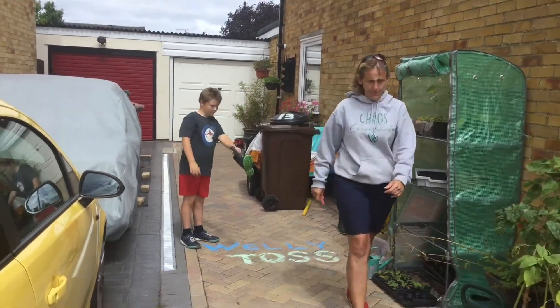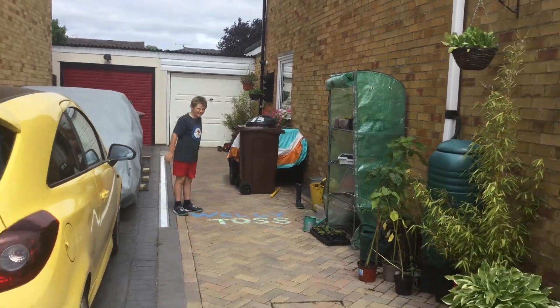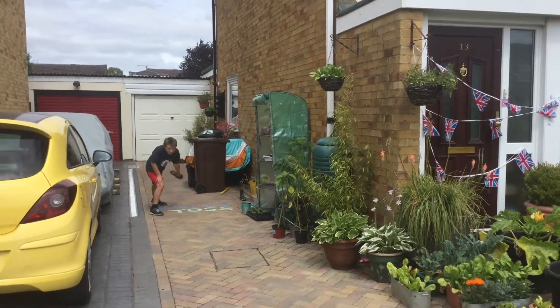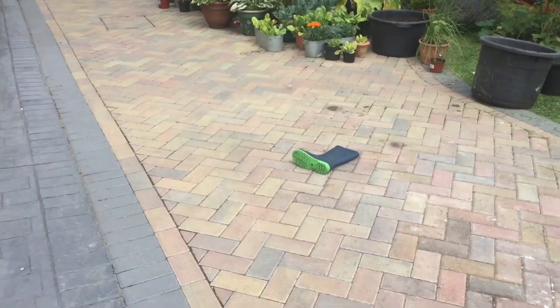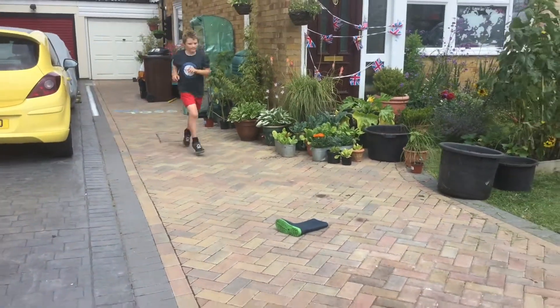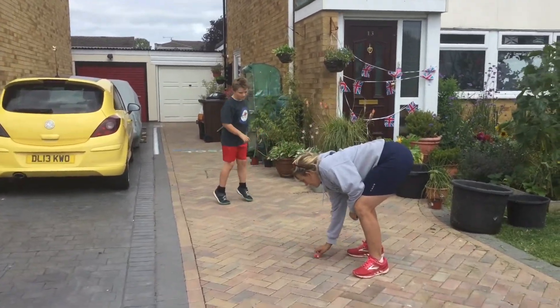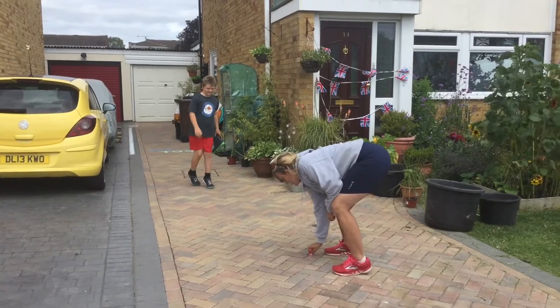Just wait, young man — okay, and toss it away! Okay, so how do you think you can get a bit more distance? Go in the back. How can you get more distance?